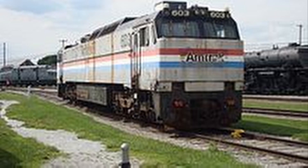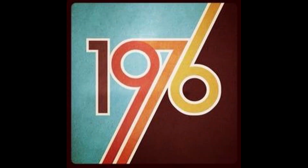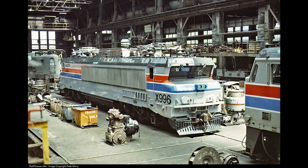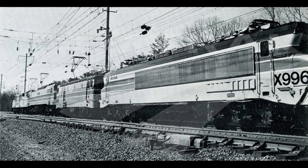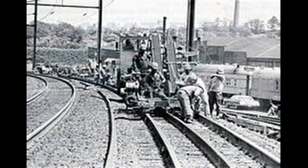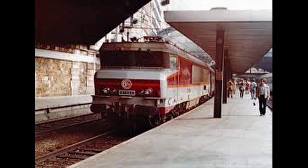The E-60s wouldn't suffice, and Amtrak was still in need of a permanent solution. Between 1976 and 1977, Amtrak brought in a locomotive from overseas: the French SNCF Class CC21000, numbered X996. X996 was able to reach a top speed of 120 miles per hour, which was a suitable speed for Northeast Corridor service. However, its suspension was unable to cope with the rough track conditions on the corridor, and its French crews were constantly complaining about their state. Ultimately, X996 was returned to France and served on SNCF until retirement in 2006.